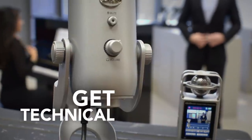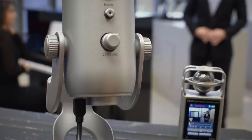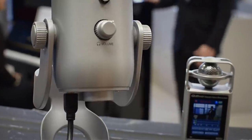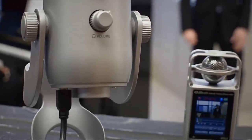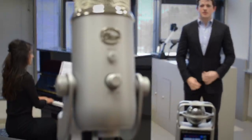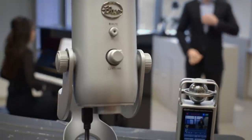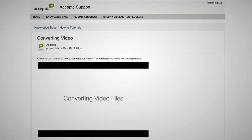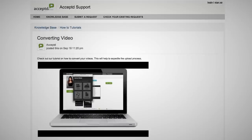Number seven: get technical. You want to get this right by knowing the school's requirements and following them exactly. Different programs have different requirements, so read everything before starting your pre-screen. For video, be sure to use an MP4 compressed file format. If you aren't sure how to convert your video to an MP4, Accepted has a tutorial video that walks you through it step by step — check out their support page.